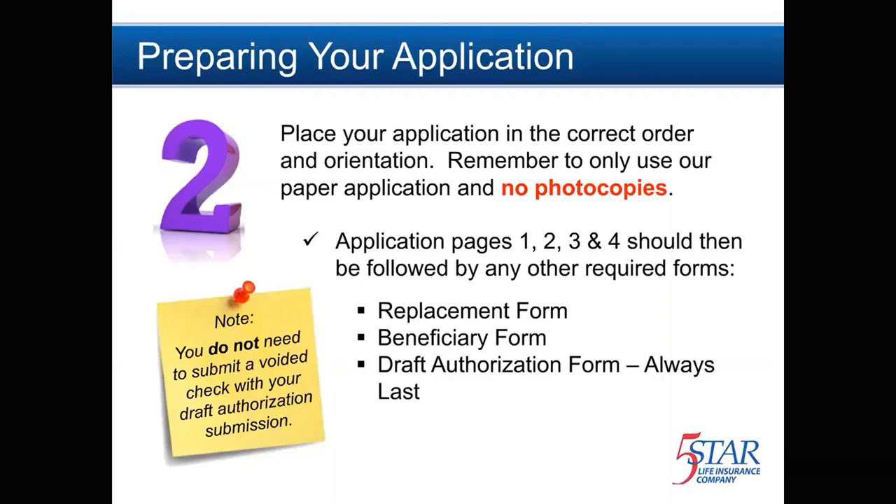The application is then followed by any other forms, including the replacement form, beneficiary form, and draft authorization form. The draft authorization is always last. It's also important to note you do not need to submit a voided check with your draft authorization submission.